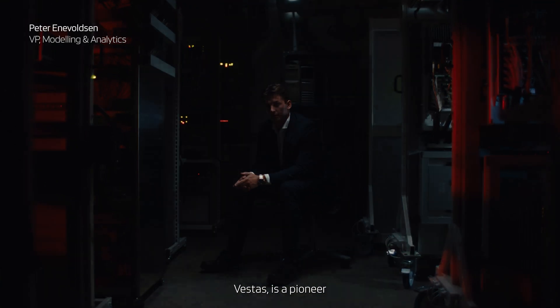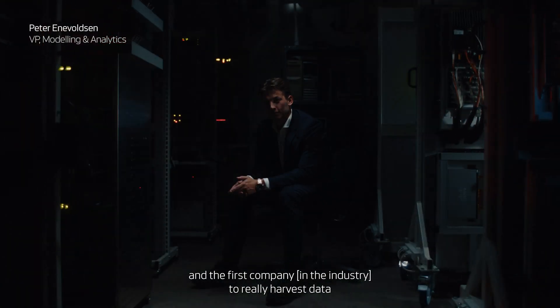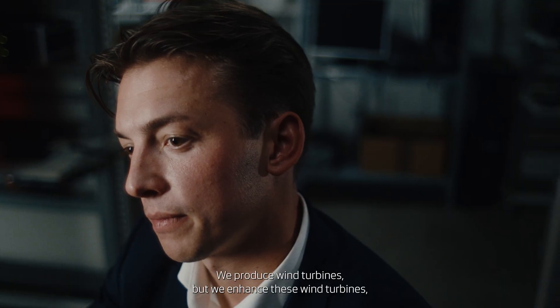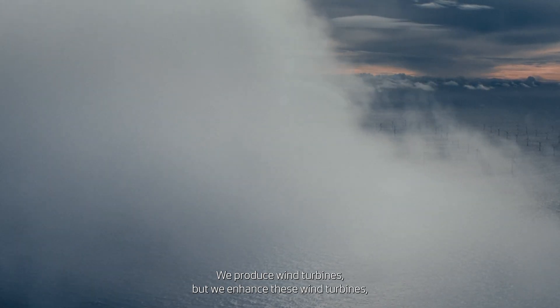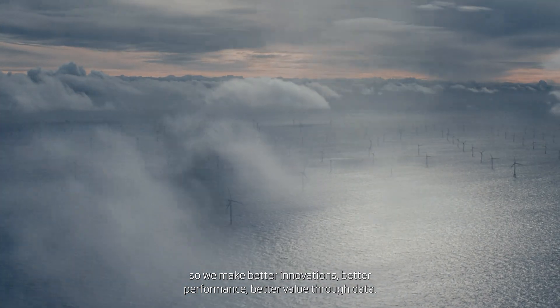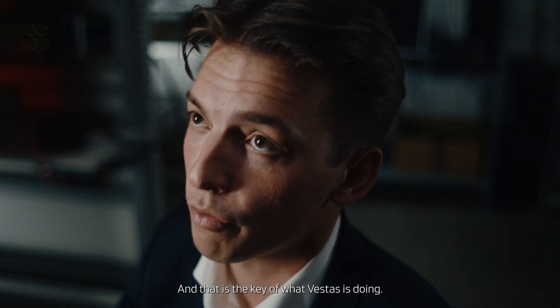Vestas is a pioneer and the first company to really harvest data and to build this empirical foundation. We produce wind turbines, but we enhance these wind turbines so we make better innovations, better performance, better value through data. And that is the key of what Vestas is doing.